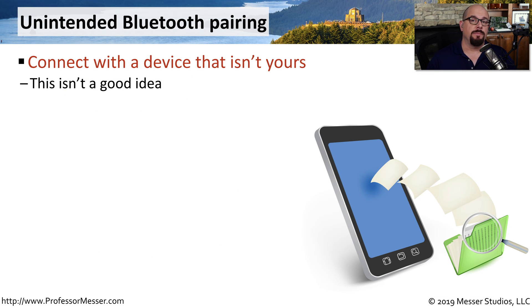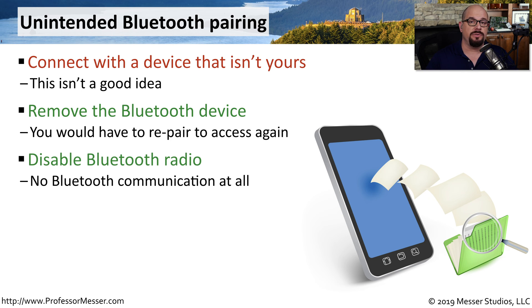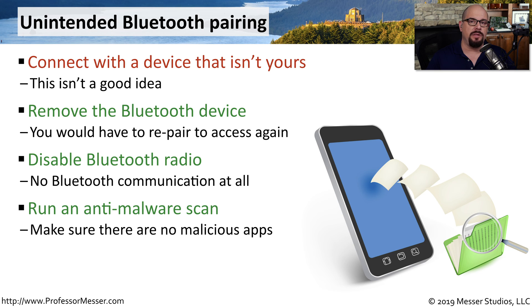The reason there is a specific Bluetooth pairing process is to prevent devices from connecting to each other automatically. You always want to check your Bluetooth list and make sure that you're not connecting to a device that you weren't expecting. You can go to that list and remove any devices that you don't recognize, and later on, if you need to re-pair to that device, you can always do that. One way to be sure that you're definitely not sending any Bluetooth data is to disable the Bluetooth radio completely, and after you do that, you may want to perform an anti-malware scan to make sure that all of your apps are secure.